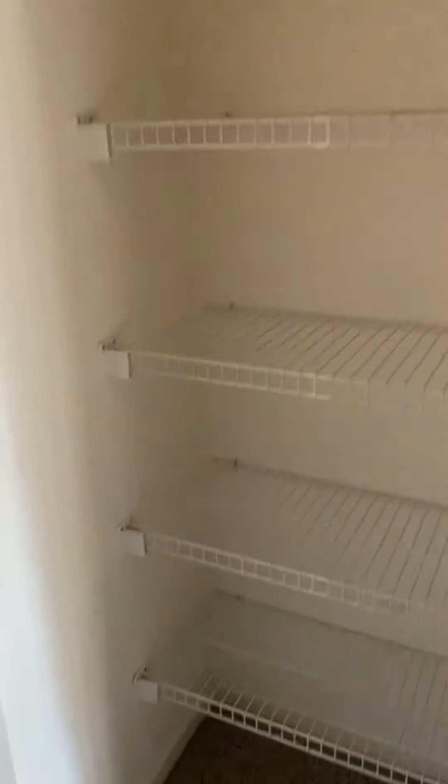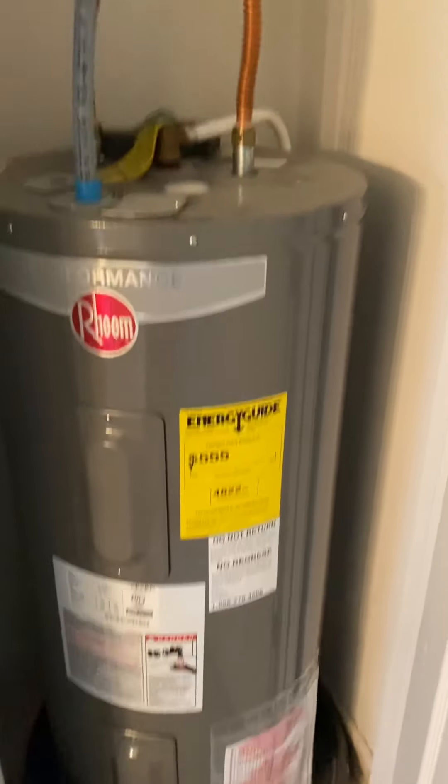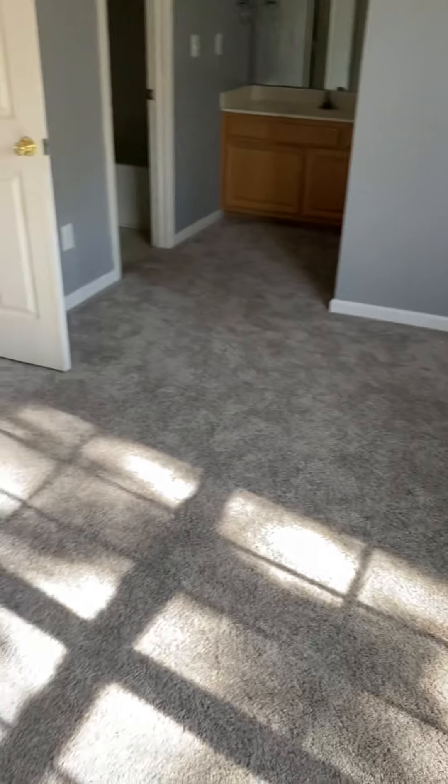There's a linen closet and a mechanical closet with what looks like a pretty new water heater. Then this is the other bedroom — not quite as big but still a good-sized bedroom.